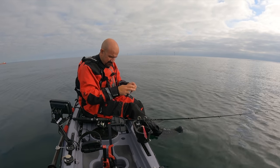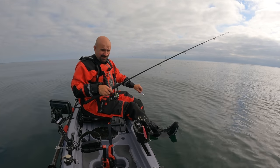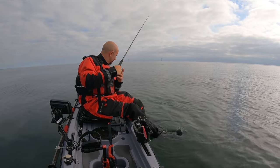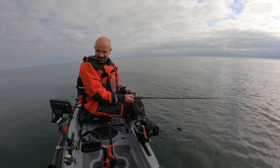I've stuck the glow-in-the-dark lure on. Not that I need it in this water — the clarity is immense — but it does add a little something to proceedings, so we'll get it down there and see how we do.